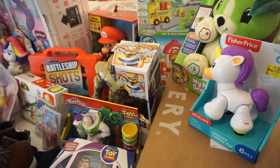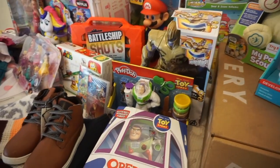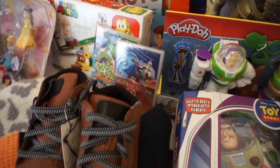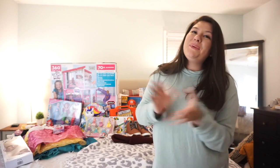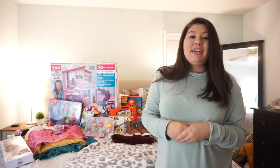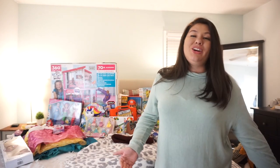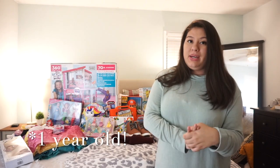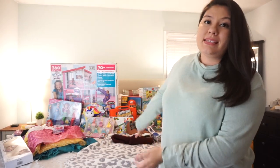Hey guys, welcome back to my channel! Today I'm going to be showing you guys what I got my kids for Christmas this year. If you are new to my channel, I have three kids: a seven-year-old little boy, Ethan; a three-year-old almost four-year-old little girl, Amelia; and then I have a one-year-old, her name is Eloise.